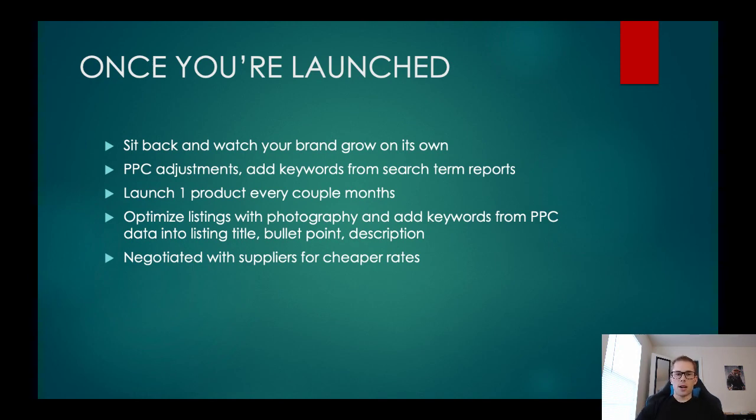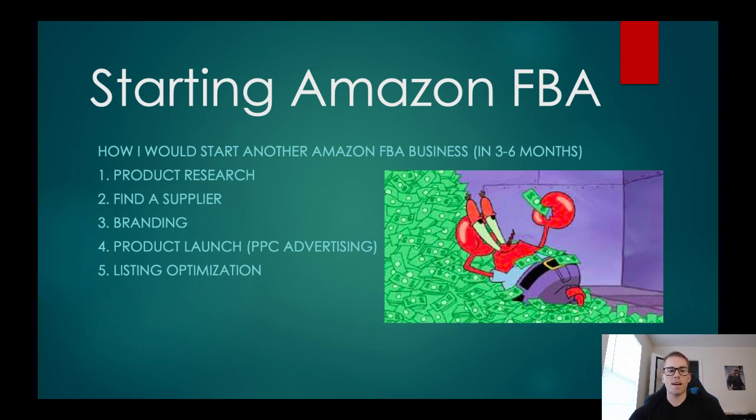I know that was a lot of information, kind of like drinking from a fire hose, but that's the whole idea — that five-step process of product research, finding a supplier, branding, product launch, and listing optimization. That's basically the whole process of starting on Amazon. It took me about two months of product research and an entire month of sourcing and getting the product in — literally three months from not even knowing you could sell on Amazon to launching a product. My first month I made about $1,800 in profit. I hope you guys enjoyed the video — be sure to like, comment, and subscribe, and I'll see you in the next one.